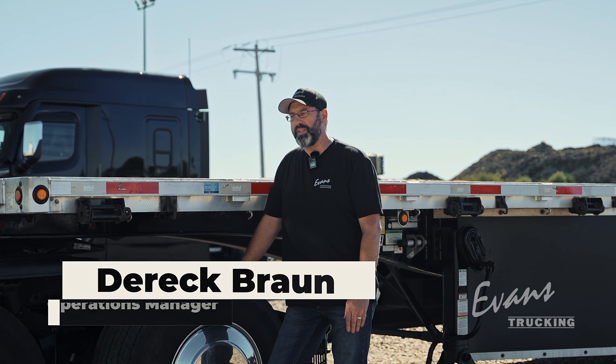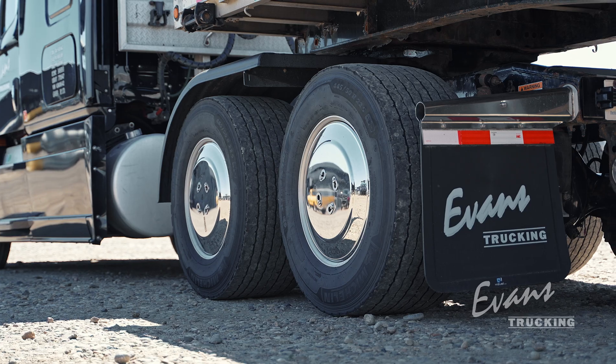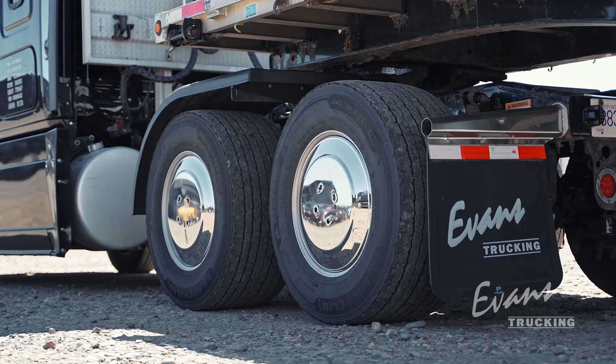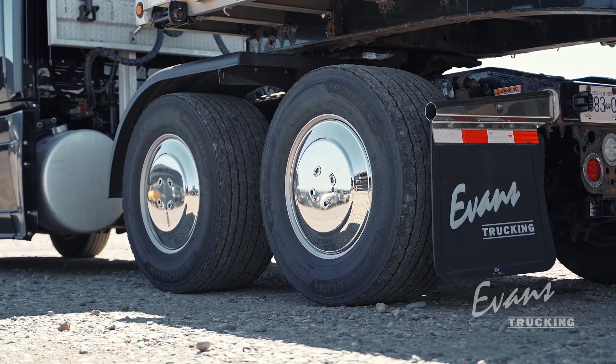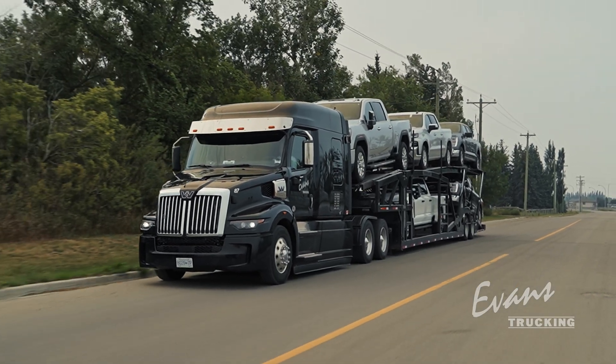It's Derek, Operations Manager with Evans Trucking. Today we're going to talk about tires and why we go with super single tires instead of duals at Evans Trucking. The reason why: a 400 pound savings in weight on every unit equals more payload and more product hauled for our customers.